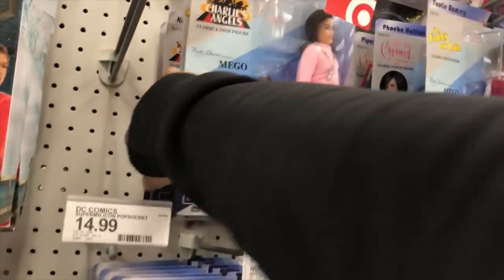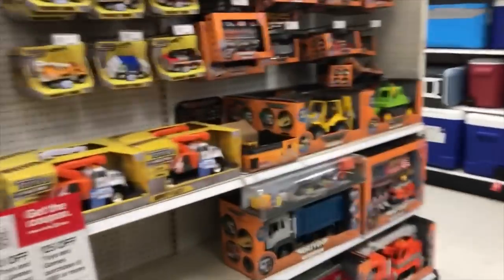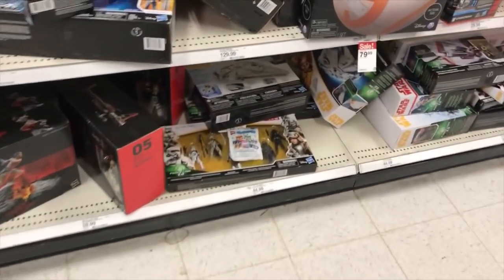That one looks like it might be on sale. Over here we got the Hot Wheels section. Oh, there it is — I'm gonna pick you up later. Looks like we're in the Star Wars section now.